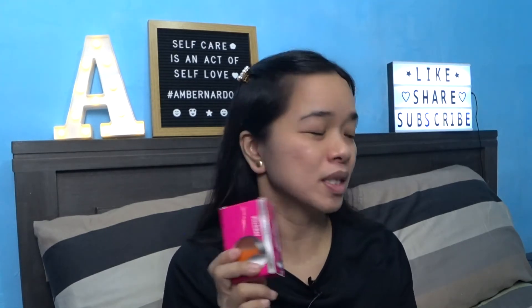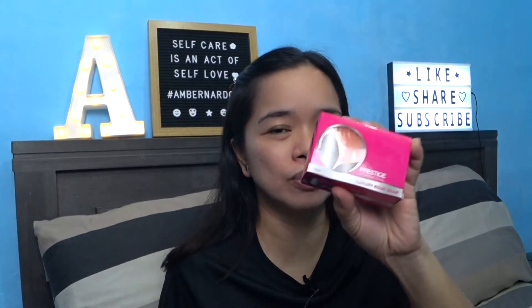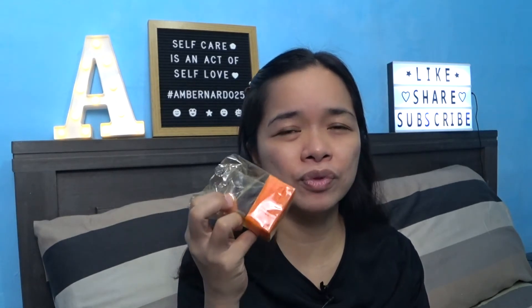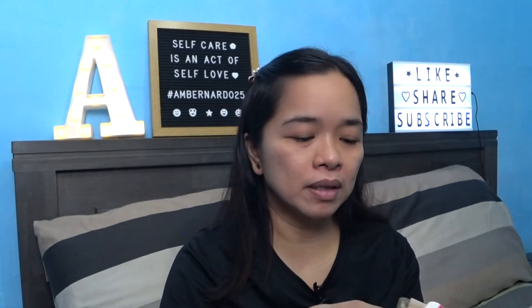And the good thing is, hindi ko nagamit yung kasamang soap nung whitening set kasi buong-buo pa yung soap for the whitening set. Tapos yung sa rejuvenating set na soap, yun pa rin yung ginagamit ko — at nakatuwa kasi sobrang tipid pa rin niya. After using for a month, five ang simula ko — after a month, tatlo na lang siya. May tatlo pa akong natitira from the rejuvenating set. Sobrang tipid — as in sobrang tipid niya.